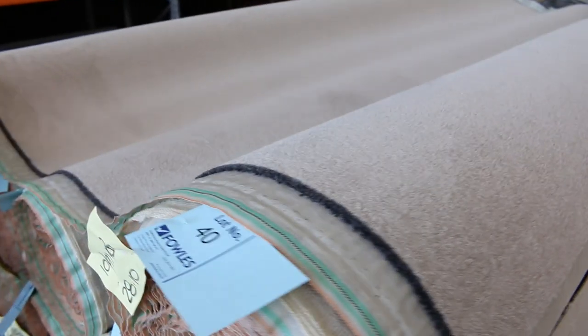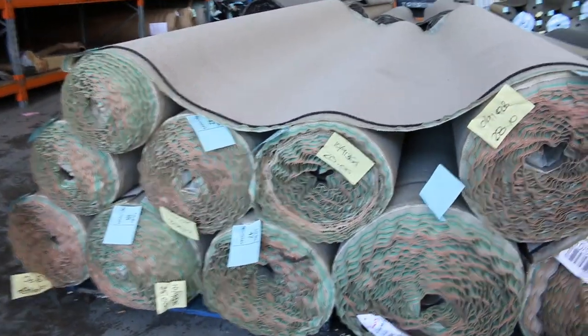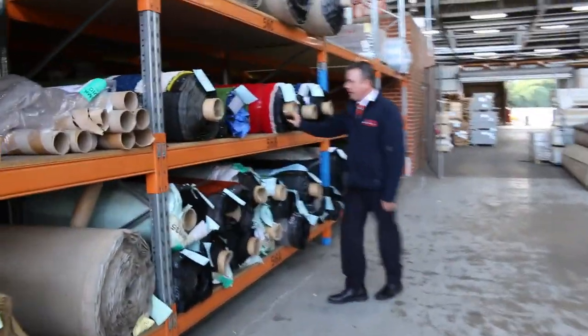We've got some nice twist pile here in the beige colour — heaps of this. We've had a lot go through already over the last couple of weeks and that's been selling for between $25 and $30 a broad metre. Over this way we've still got some grass but it is getting pretty low, so if you've been thinking about it, get into it before it disappears altogether.